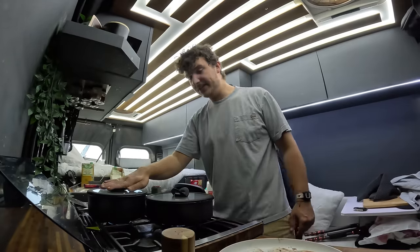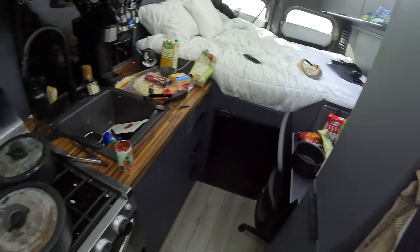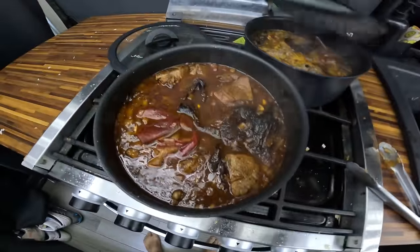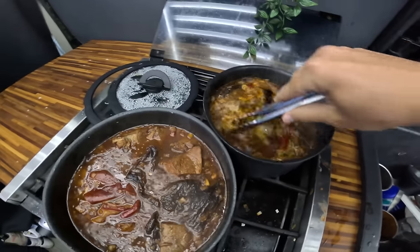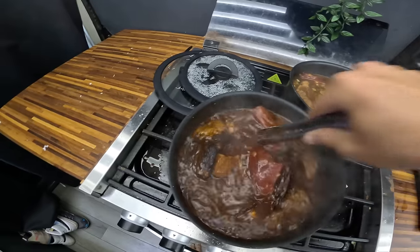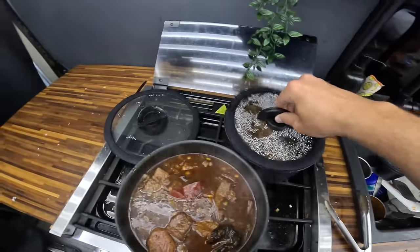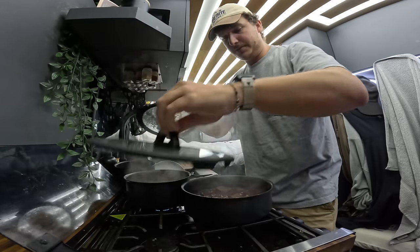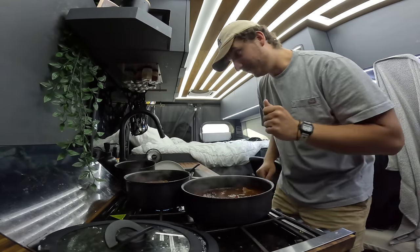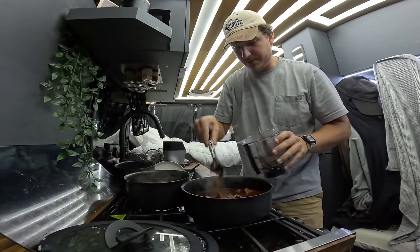Now we just got to wait and stir these occasionally for the next hour. While I wait for those to cook, I'm going to organize and clean up this mess so we can get ready for part two of this recipe. It's been about 30 minutes — I'm going to give them a good stir, cover them up again, and we've got another 30 minutes before we can move on to the next part. Okay, so it's been just about an hour, but it still has to cook for about another hour and a half to two hours, which kind of sucks because I'm starving. But now I grab my handy dandy blender and we can fish out all of our peppers that have been sitting in the broth cooking with the beef.